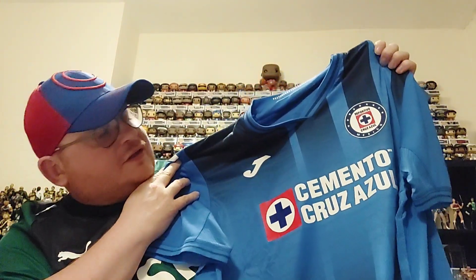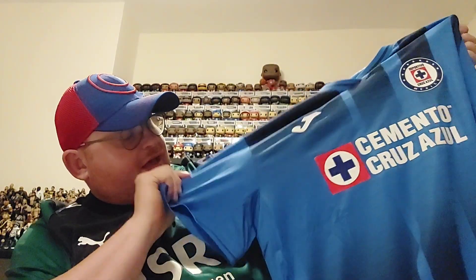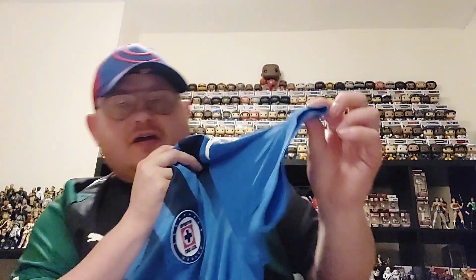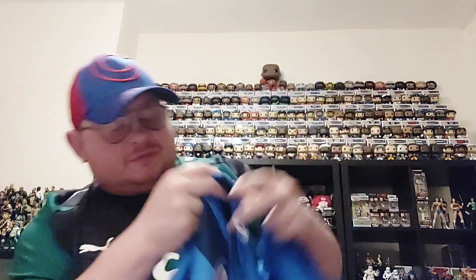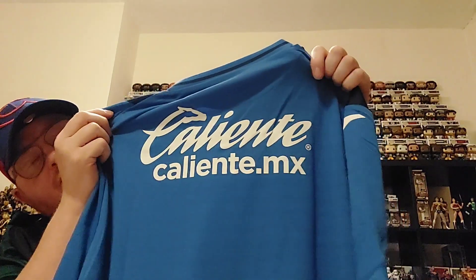One thing I've noticed is that this Mexican shirt isn't actually adorned with lots and lots of sponsors as many of them are. You've just got the main sponsor on the front, the Joma J's on the sleeves, and nothing else really on the sleeves to write home about. There's a little navy blue banding around the sleeve on both sides. On the back, there's just the one sponsor — nothing on the base of the shirt. There is this feature which does seem to appear on a lot of Mexican shirts — 'Caliente MX' — though I'm not quite sure what that is.